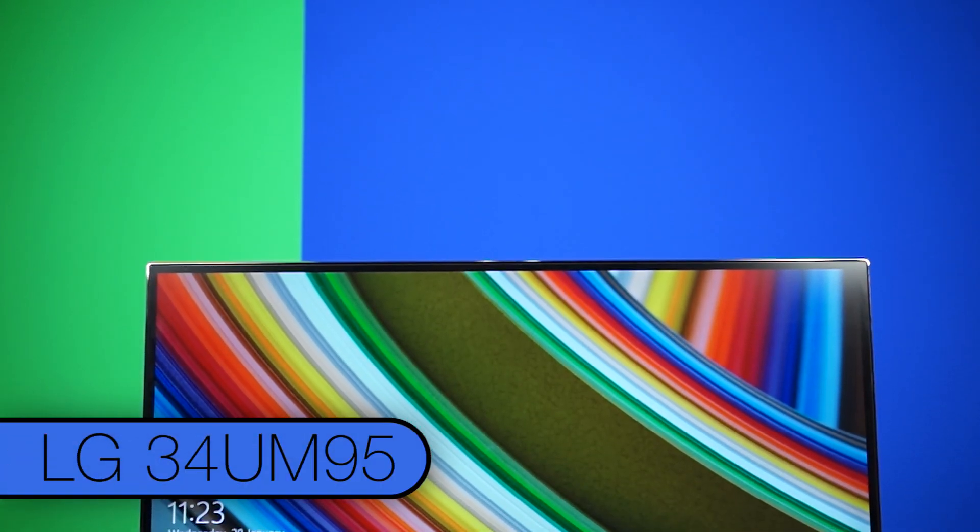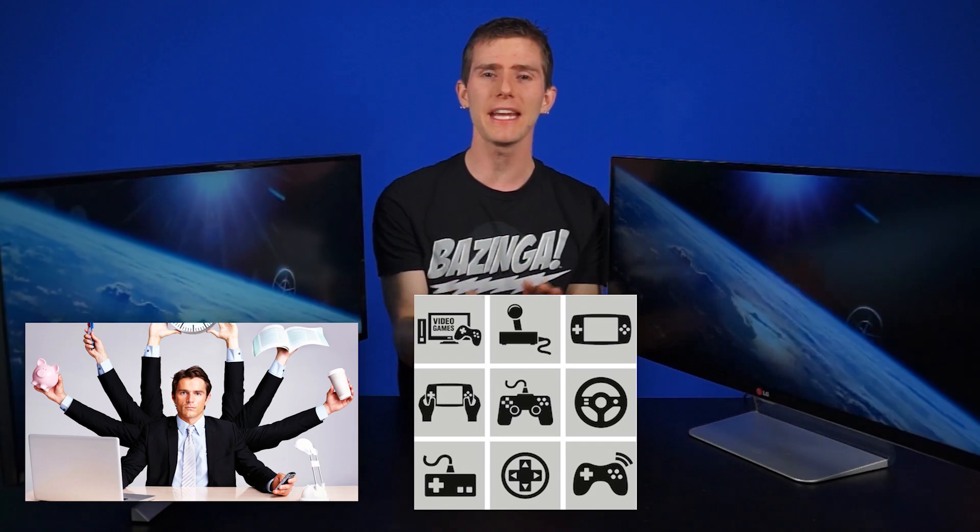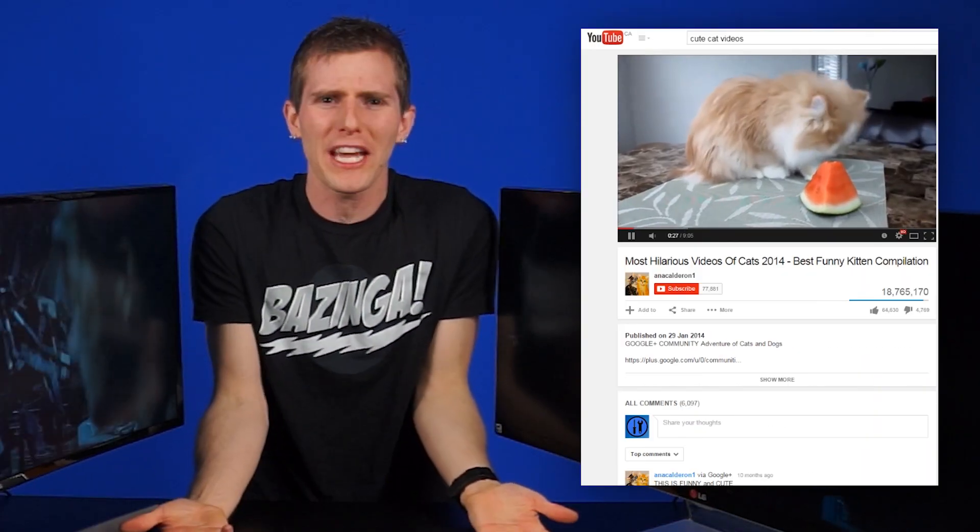I think everyone has heard of the LG 34UM95 by now. If you haven't, it's a 34-inch IPS monitor with a 21 by 9 aspect ratio at a resolution of 3440 by 1440. This makes it an excellent monitor for productivity, gaming, and movies — which is like, what else do you even look at on a monitor?